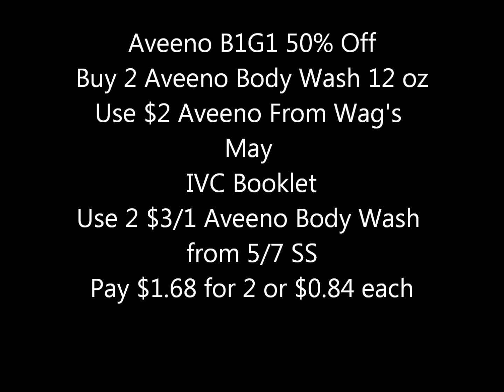Aveeno is buy one get one fifty percent off. If you buy two Aveeno body wash 12-ounce, use two of the two-dollar Aveeno coupons from the May Walgreens IVC booklet, and also use two of the three-dollar-off-one Aveeno body wash from the 5/7 Smart Source. You'd pay a dollar sixty-eight for two, or about eighty-four cents each.